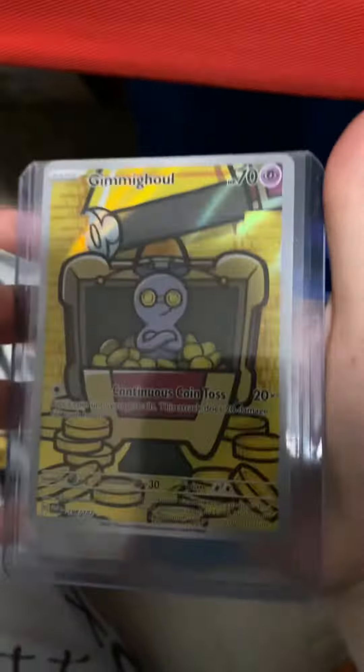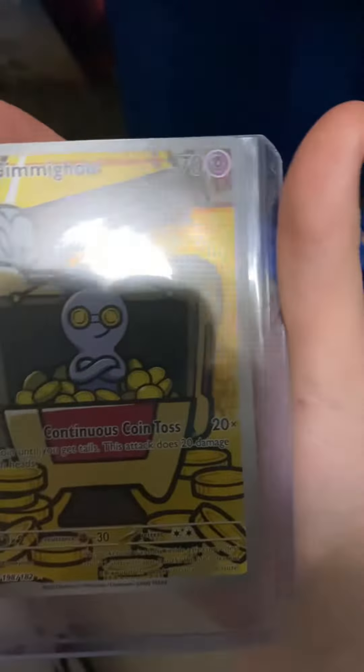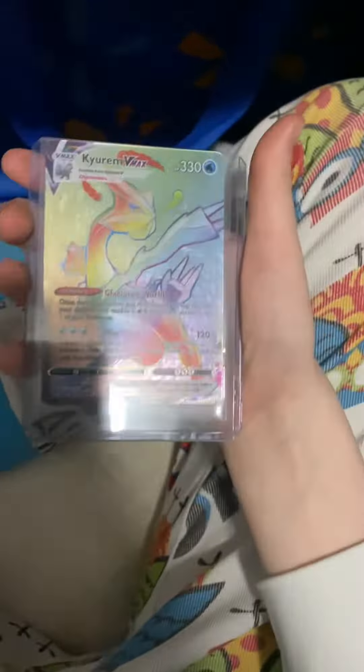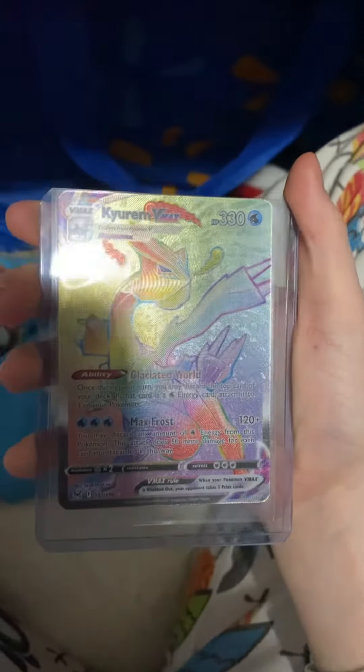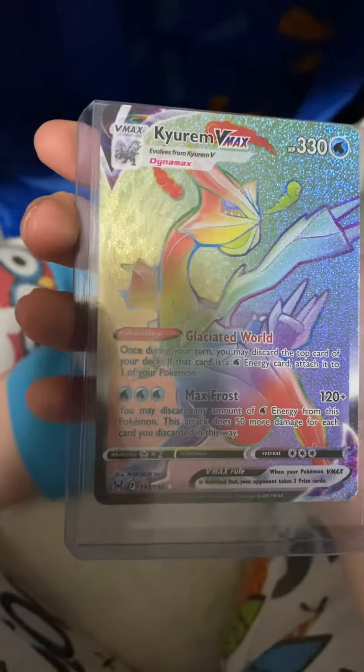I also got the Alolan Vulpix V, which is fairly good. But by far the two favorites are this Gengar Ghoul — I think it's a secret rare, alternate art, and it just looks really clean — and then I have a beautiful Kiram V-Max Rainbow.